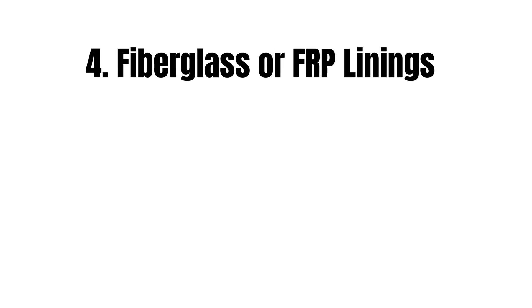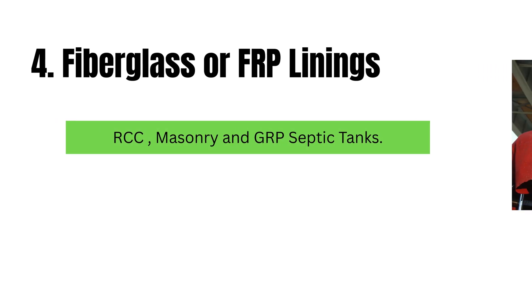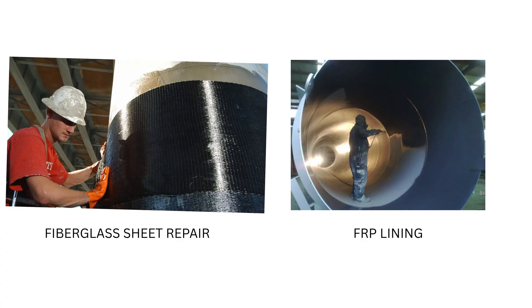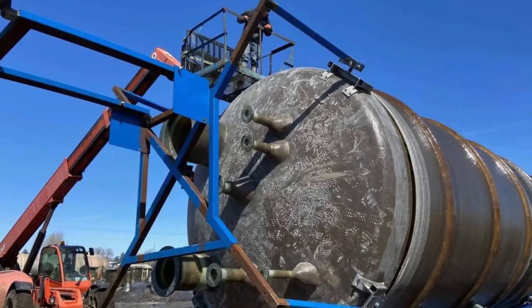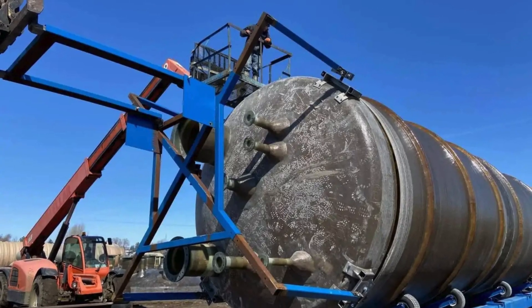Method 4: Fiberglass or FRP Linings — best for RCC and masonry septic tanks. Fiberglass Reinforced Plastic (FRP) linings provide a new, watertight surface inside the tank. They not only seal leaks but also add extra strength to the structure. This method requires cleaning and drying the tank interior before applying the FRP lining. It is effective for moderate leaks or tanks that need reinforcement.